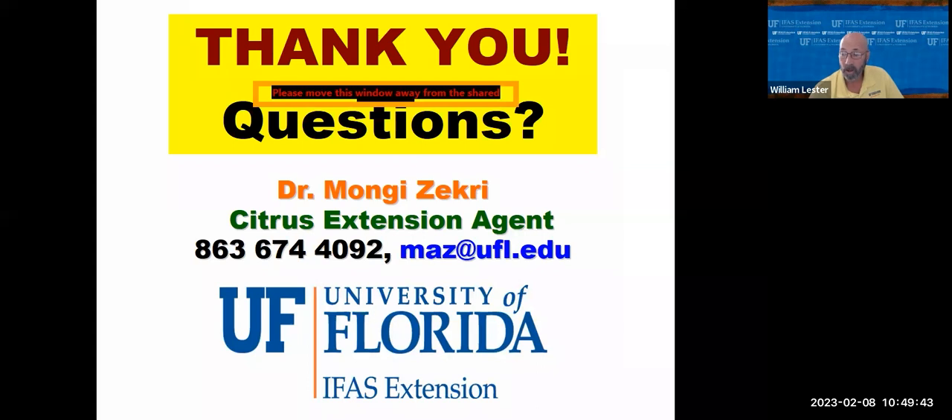Thank you so much to Dr. Zachary for this informative presentation on citrus greening for homeowners.